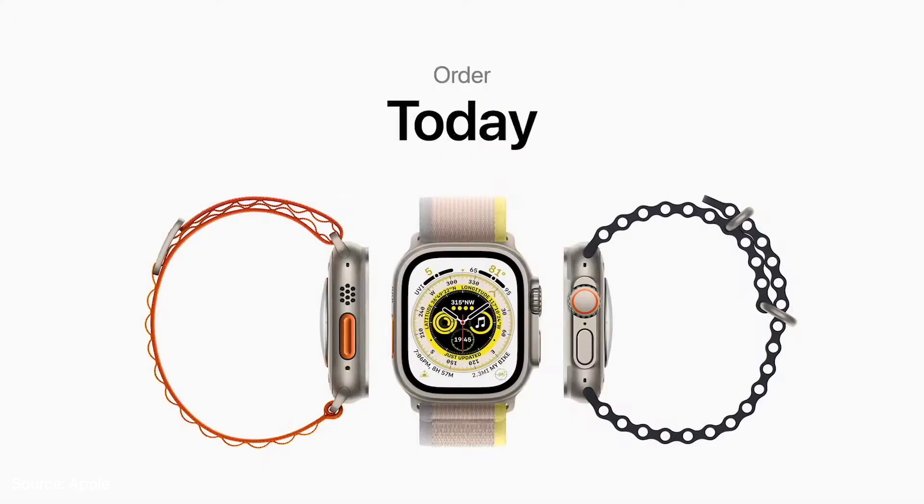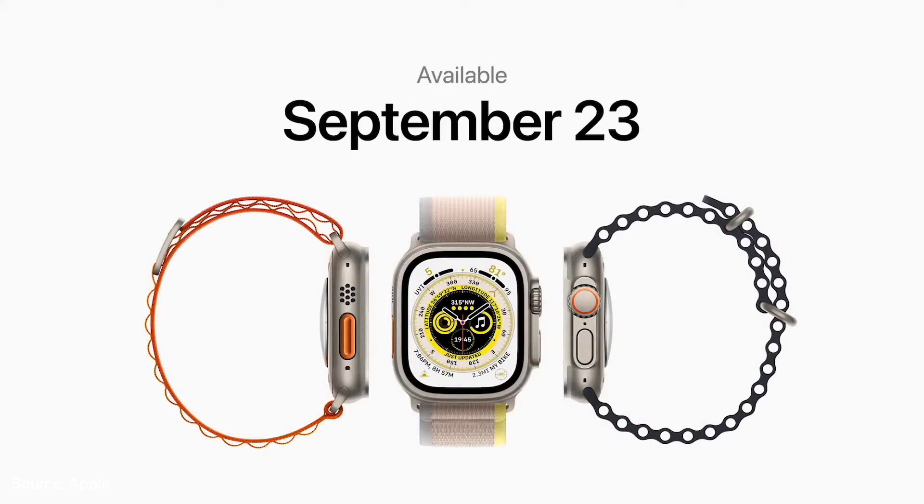All models of Apple Watch Ultra will be $799. You can order it today, and it will be available starting on September 23rd.